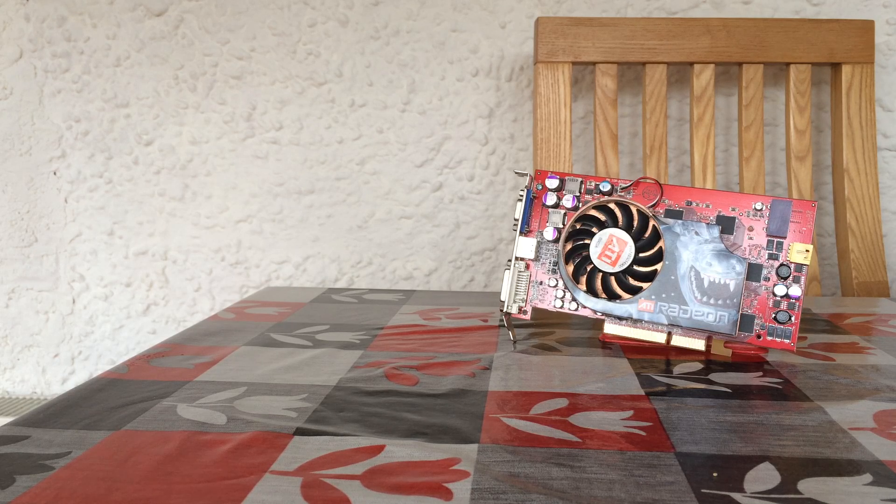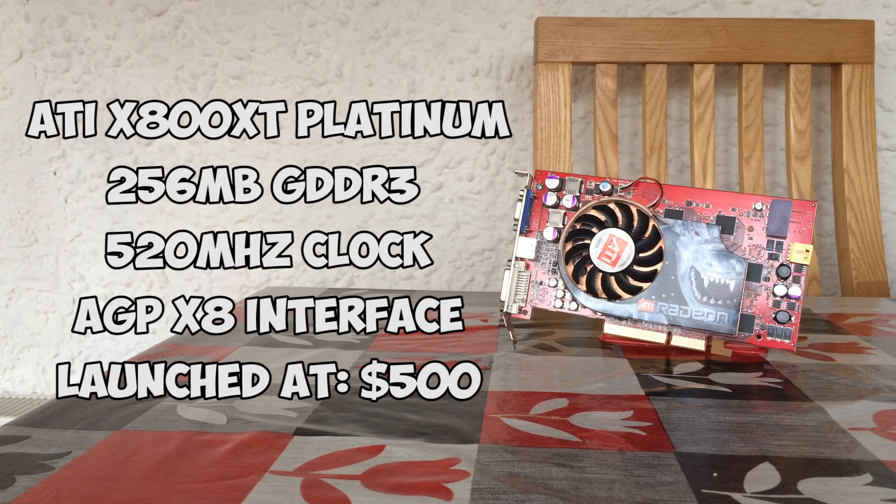This card faced tough competition from the Nvidia GeForce 6800 Ultra, as well as its own successor the X850 XT, both of which it managed to beat on most occasions thanks to its better suited architecture.